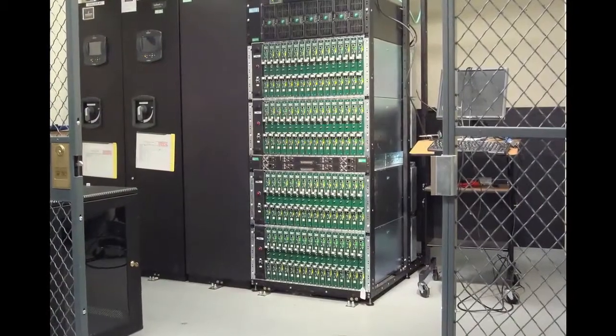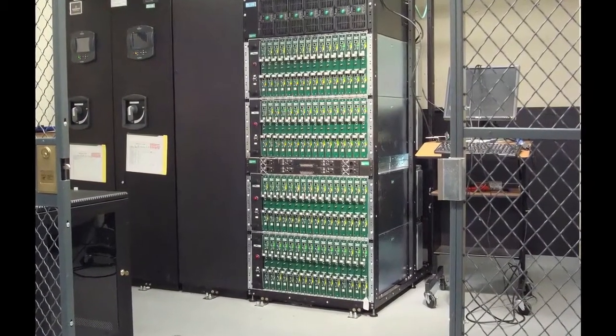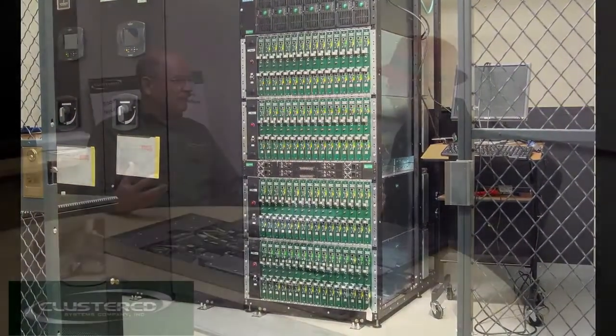Clustered Systems Company is a seven-year-old company and essentially our main product is cooling systems for computers, especially very, very hot computers. We can cool systems all the way up to a couple hundred kilowatts a rack. So there's essentially no limit — we've completely eliminated the cooling problem in hot servers.